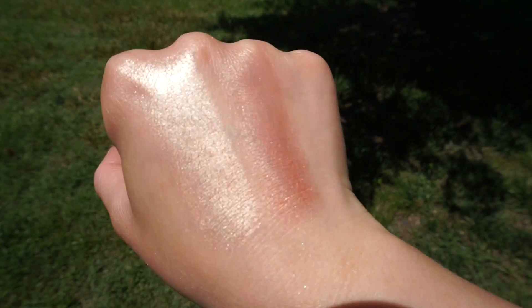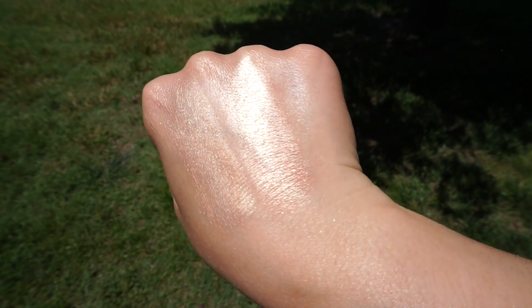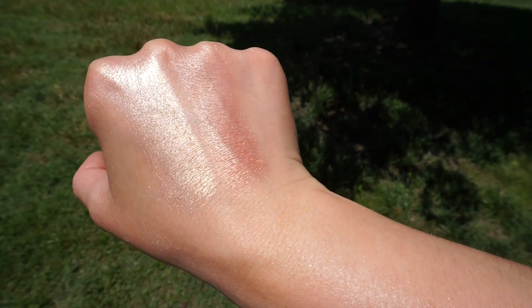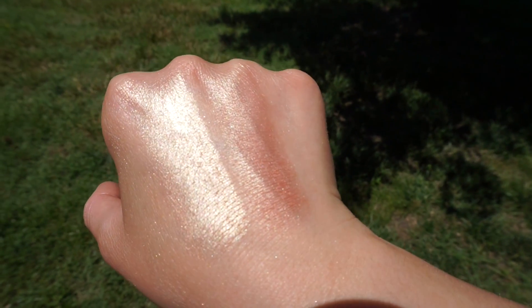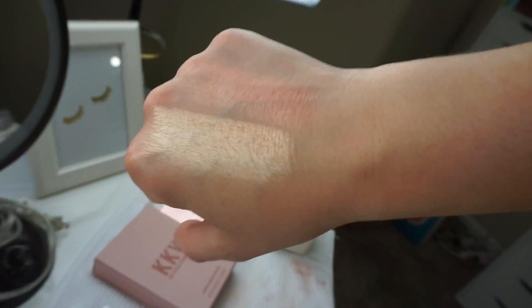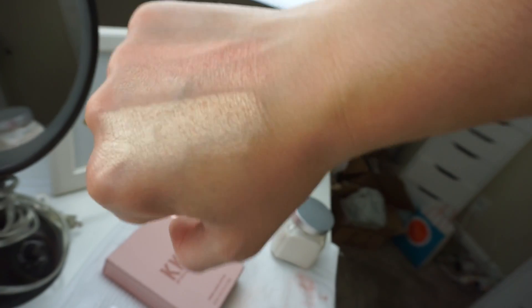Now I'm going to try out the highlights. There are two — Rose Gold up here and Peach Nectar down here. It looks a little bit like Champagne Pop, just to give you guys a comparison. This is natural daylight — it's very bright outside. The one on the left is Champagne Pop and the one on the right is Peach Nectar. I would say the Peach Nectar would look good on more deep skin tones or if you have a good tan. I'm going to do the different ones on each side of my face and then blend them out afterwards.